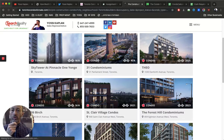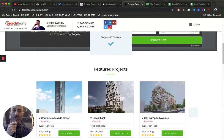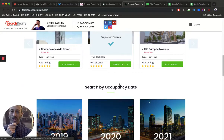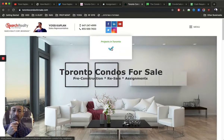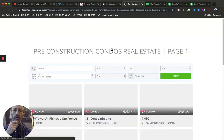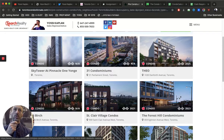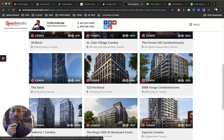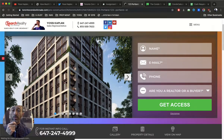I'm with Search Realty and Search Mortgage. If you need to buy or sell condos in Toronto or outside of it, if you need a mortgage or need to refinance, let me know and I'll help you. This is torontocondosforsale.com — my site. When you come here and click on Projects in Toronto, you'll get a list of all the new and construction projects in the city. This list shows you all the condos that are potentially available under assignment.